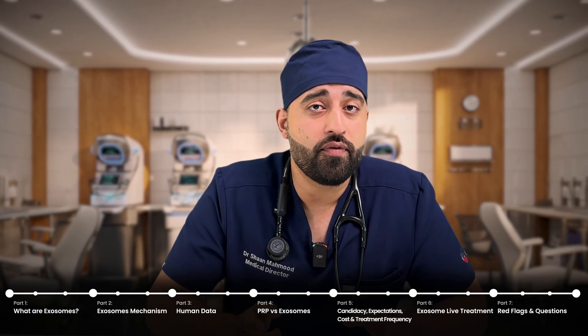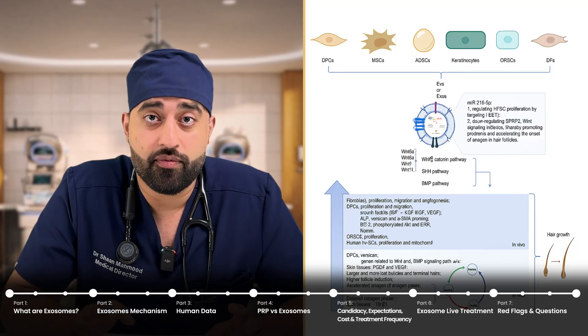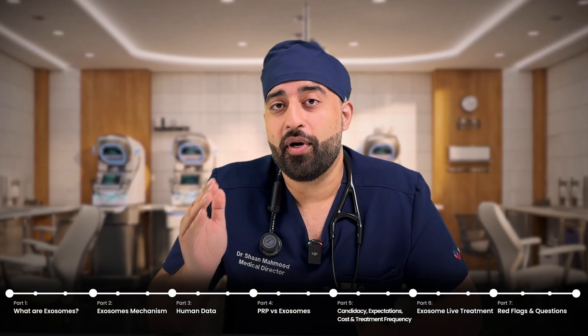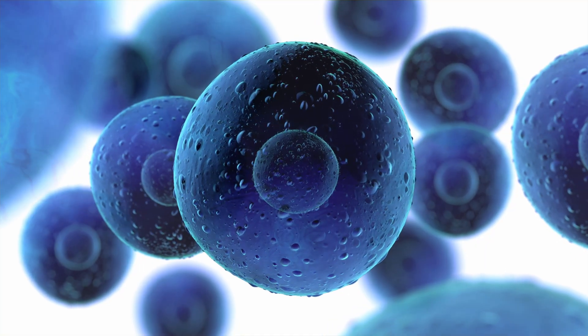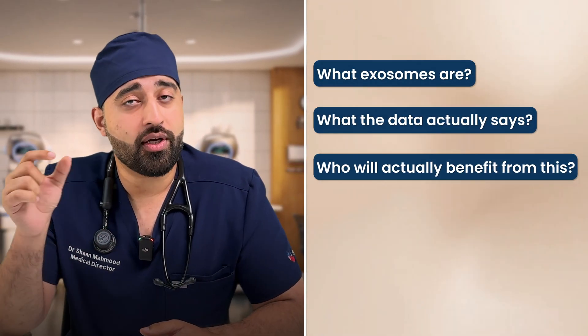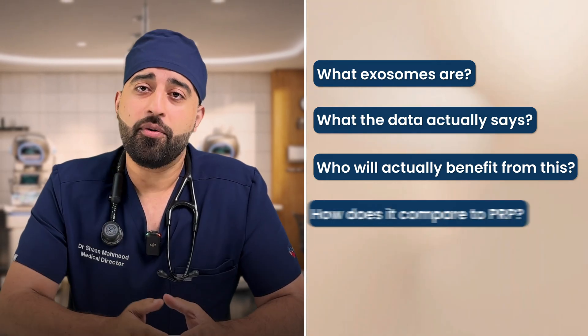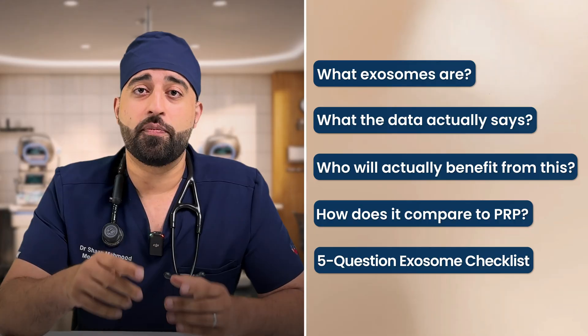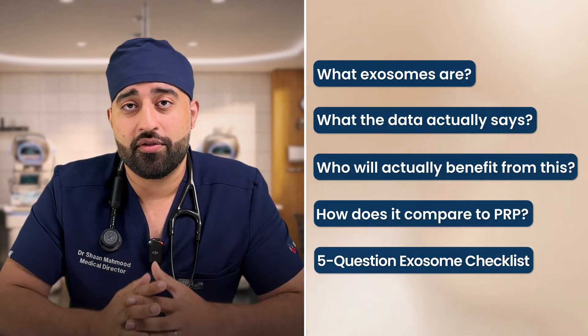There are multiple academic reviews from 2025 that classify exosomes as a next-wave biologic — one step above PRP and on a similar level as stem cell therapy, sharing a lot of similarities to stem cell therapy for alopecia. Today we'll explain what exosomes are, what the data actually says, who will benefit, how they compare to PRP, and at the end I'll give you a five-question checklist to protect your scalp and your wallet from exosome therapy.